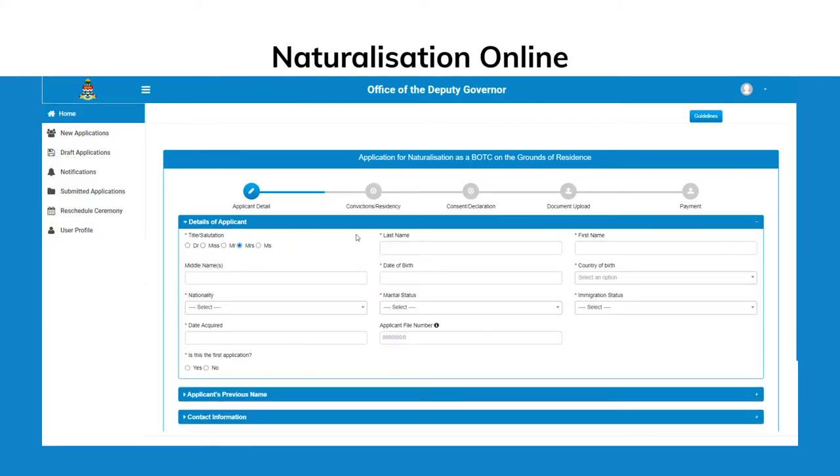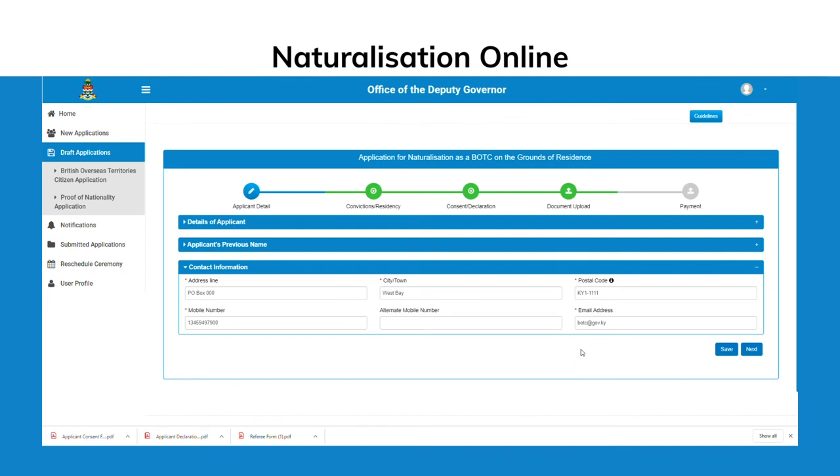Applicant details will be entered in the first section of the application form. When entering dates in the application form, by clicking the month and year you can scroll through the years and select the month and day. To display additional information about a text box, hover your mouse over the information icon.